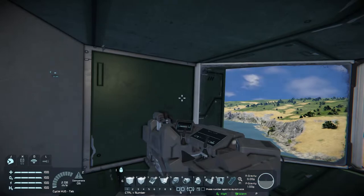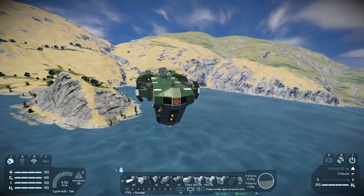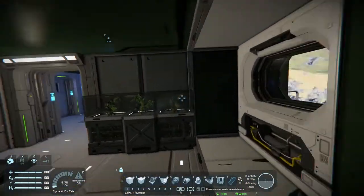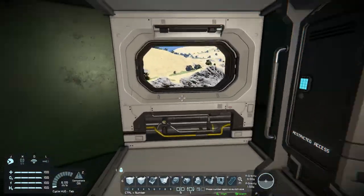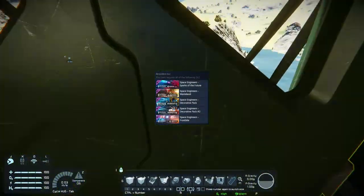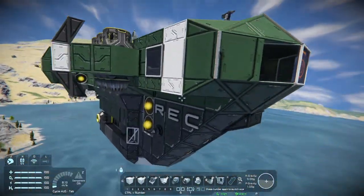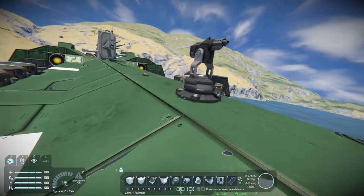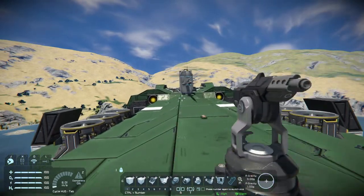Obviously not meant for combat — it's a hauler. Also, it does use DLCs. I'll list the DLCs on screen right now. The link to this ship will be in the description. A very nice ship by Steam User Rieger — I'd use this. Anyway, see you next time.